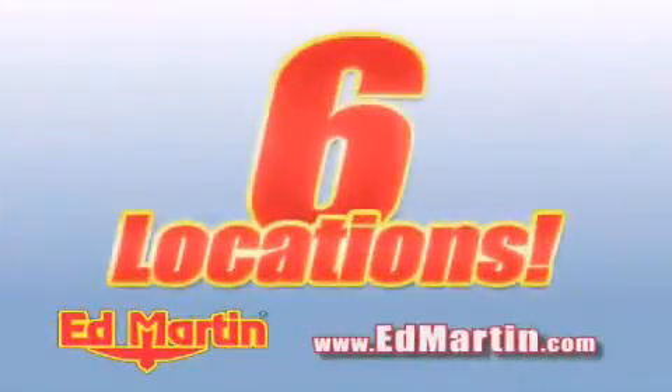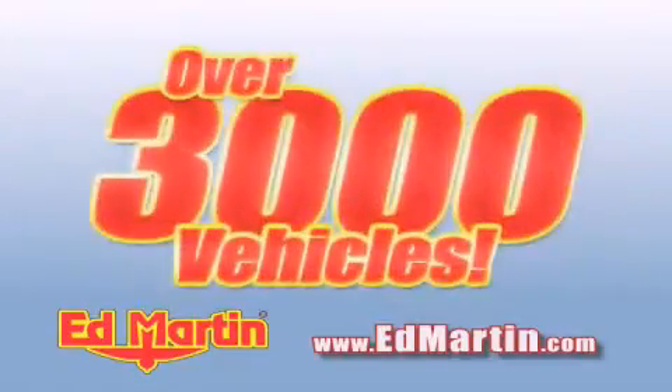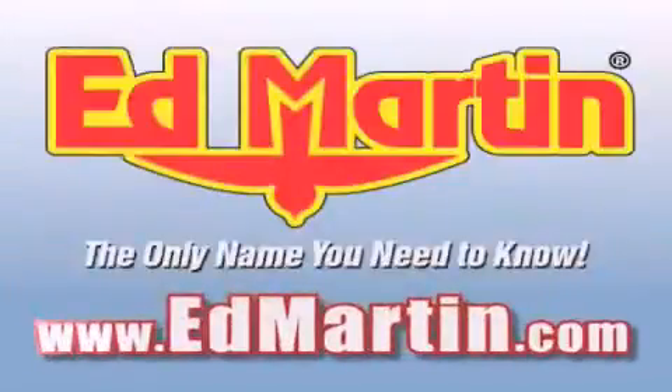Six convenient locations, nine different manufacturers, over 3,000 new and used vehicles all online at EdMartin.com. Log on to EdMartin.com today.